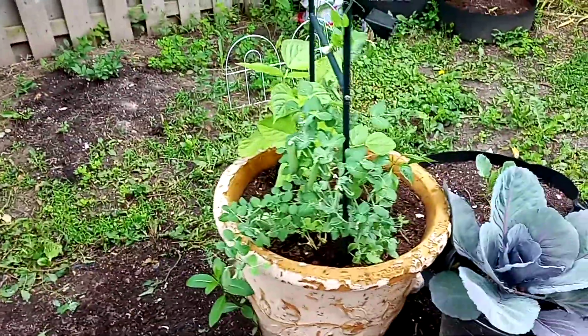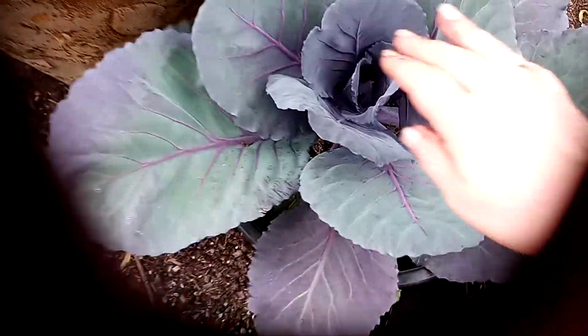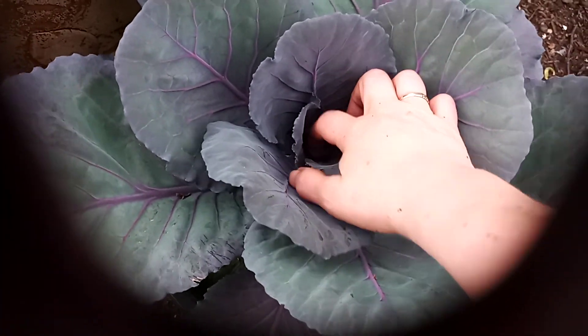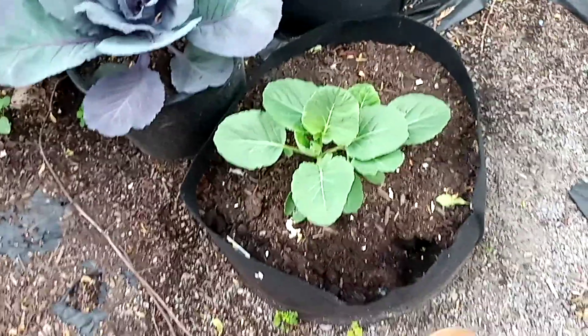Here's my other pea vine — that's looking great. And my green beans. My red cabbage is gorgeous, but where's the actual cabbage head? I'm not sure when that starts forming — there's nothing in there yet. And there's the other green cabbage.